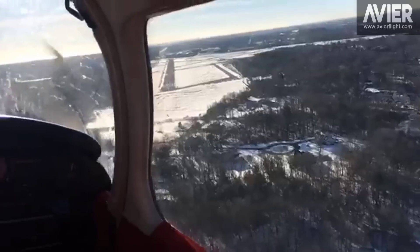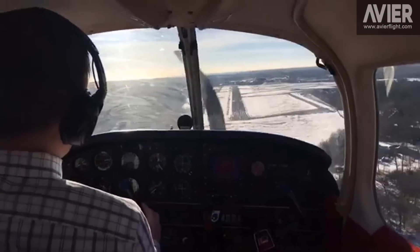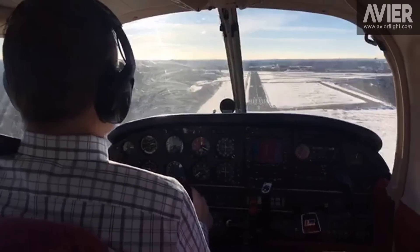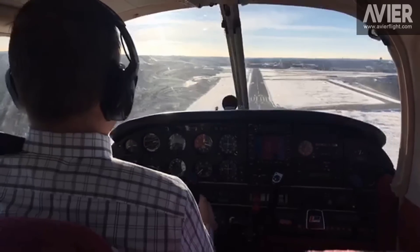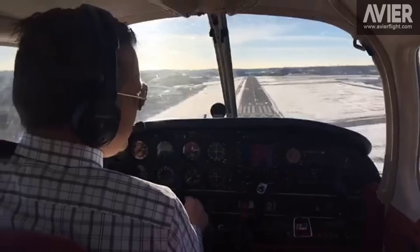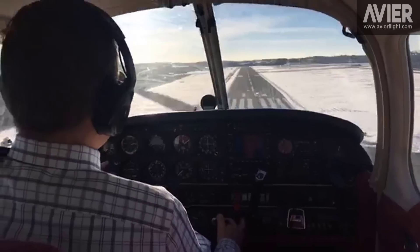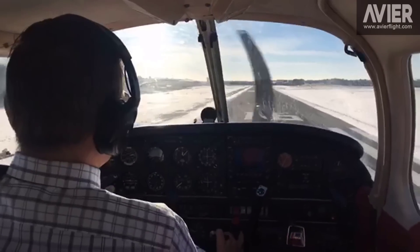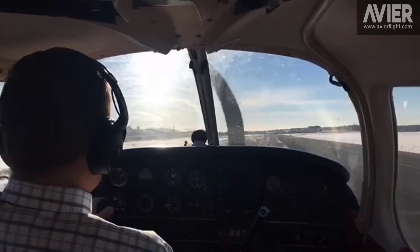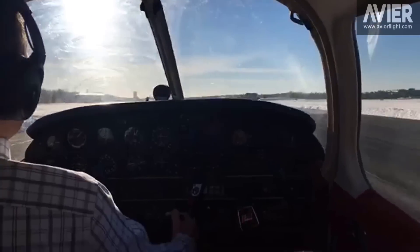There's the PAPI on the left side of the runway showing four white, so we'll keep the low power setting until we start showing some reds. Looks good, looks normal. Aircraft waiting for takeoff on the right side. Minimum input — if you make it look easy, the plane's going to be happy. Zeroing the power. Flare, hold off, hold off, don't land, don't land, keep working. Very dynamic. There's the touchdown.